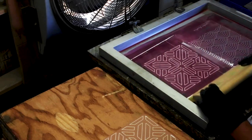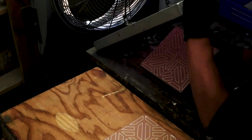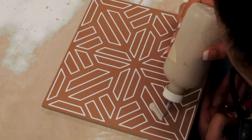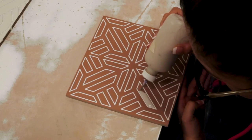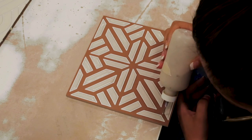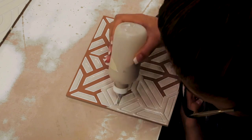We found the tile at Fireclay. They're out of the Bay Area and they make gorgeous handmade tiles with absolutely spectacular glazes. The thing about Fireclay is they have a ton of different sizes and a ton of different glazes, and then you just pick and they make it to order.